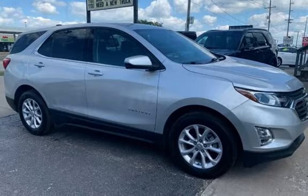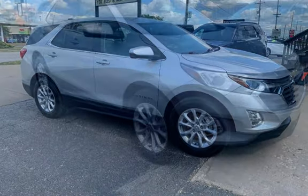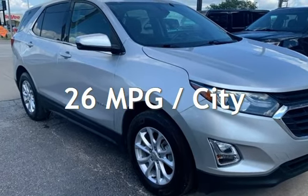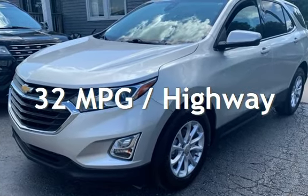This Chevrolet is a great value with less than 25,000 miles on the odometer. Estimated fuel economy for this vehicle is 26 miles per gallon in the city and 32 miles per gallon on the highway.